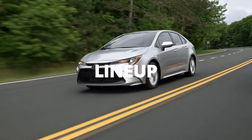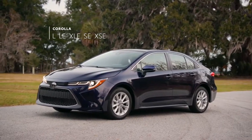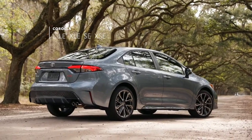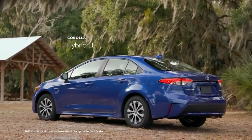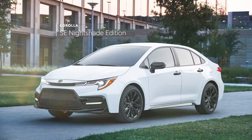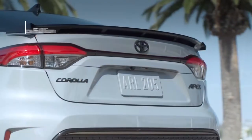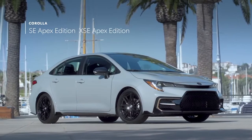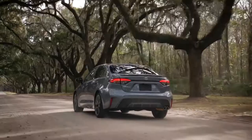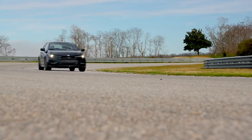Corolla's latest lineup features some established names and a few surprises. Classic grades include the Modern L, LE, and XLE, along with the sporty SE and XSE grades, while Corolla Hybrid has the most efficient EPA-estimated fuel economy ratings in the lineup. The Nightshade Edition intensifies Corolla SE's appearance with blacked-out accents, while the Apex Edition amplifies style and performance for both SE and XSE grades. Now more than ever, Corolla's different flavors mean genuinely different vehicles, but they all possess the same undeniable attitude.